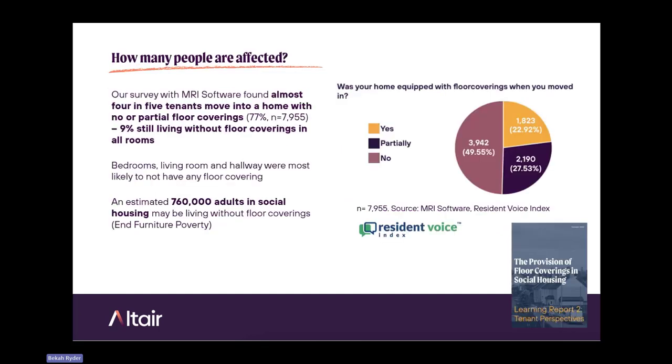We worked with MRI Software, who run the Resident Voice Index — social renters who are looking to move — and found that almost four in five tenants move into a home with no or partial floor coverings, that's 77% of the nearly 8,000 tenants surveyed. Nine percent are still living without floor coverings in all their rooms, walking around on concrete and having to wear shoes in their house. We had stories of people cutting their feet on their floors, and people buying cheap foam matting meant for children and laying it across their flooring.